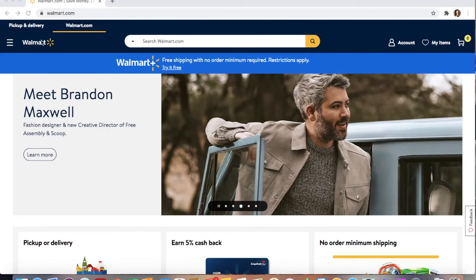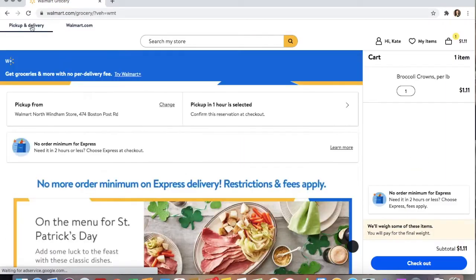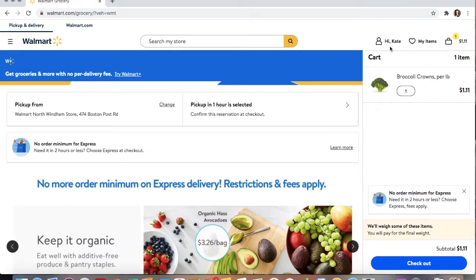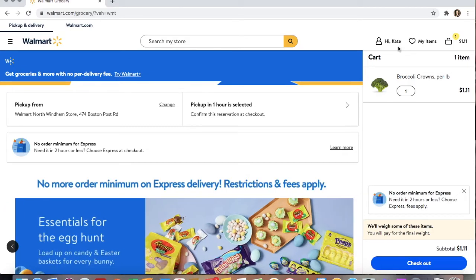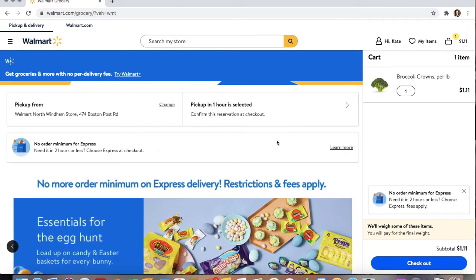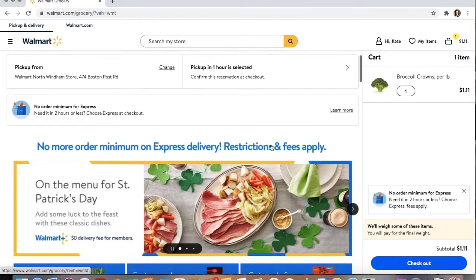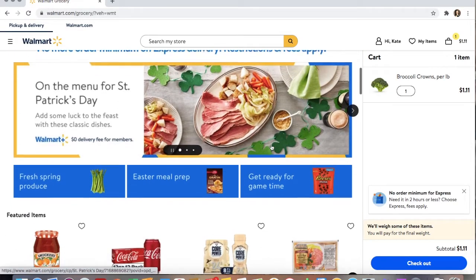Hello, today I'm going to show you how to shop at Walmart online using your EBT card. First, you're going to want to go to walmart.com and click on pickup and delivery. I already have something in my cart and I'm already logged in. It's easy to sign up — you just need an email and a password. Then you can scroll down and start shopping.